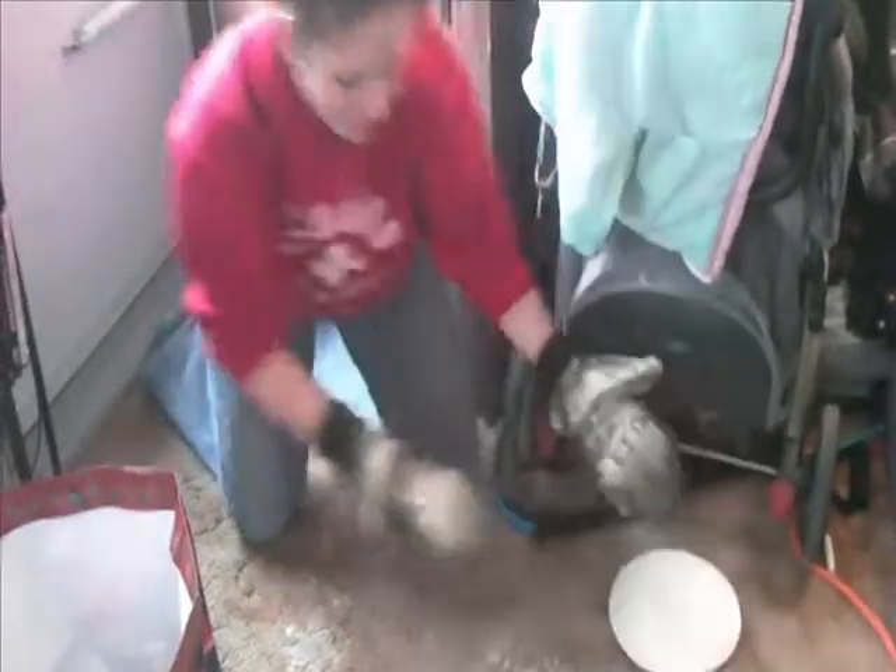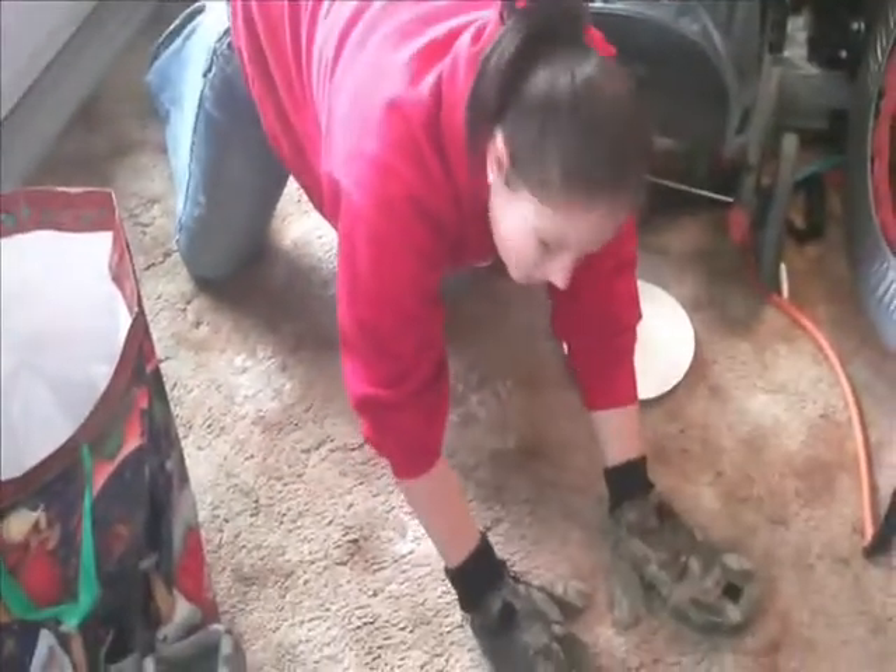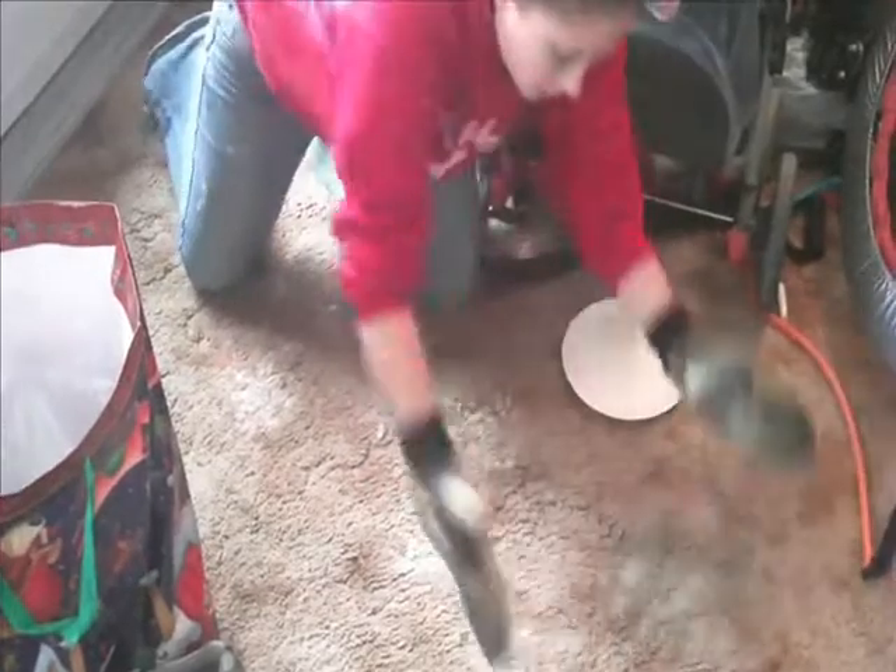We're going to do this all over the house so that when Emily goes to look for her basket, she can clearly see that the Easter Bunny has left.